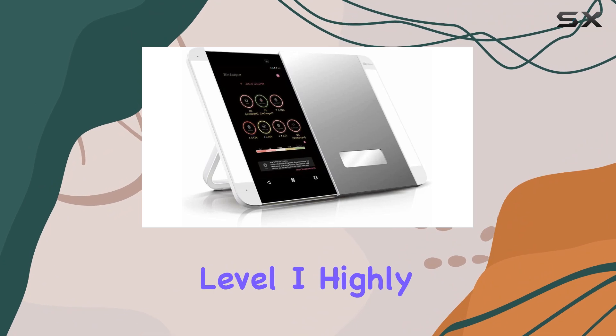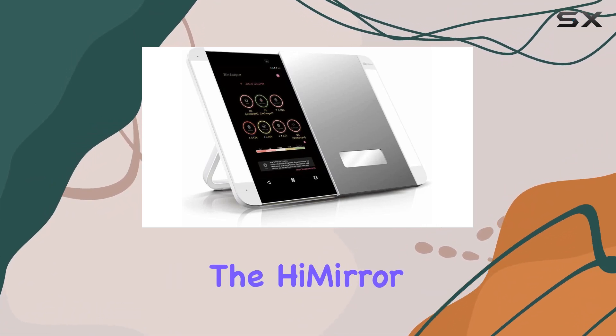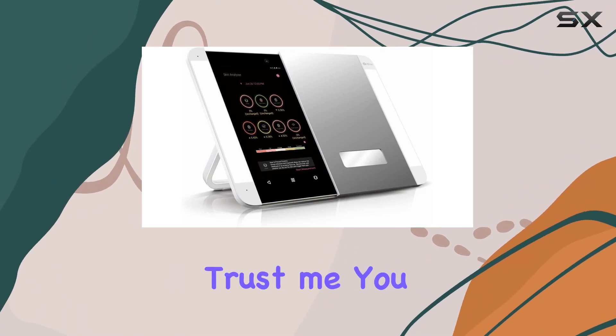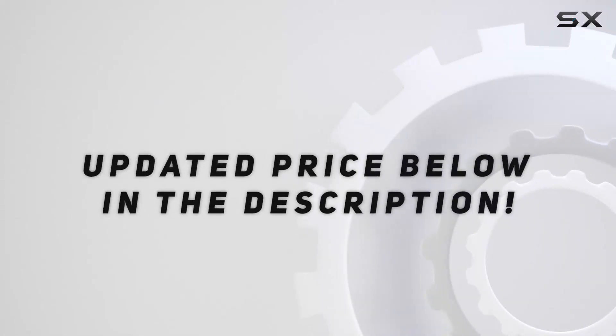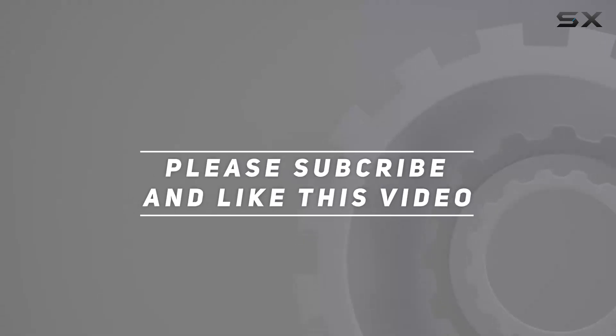So if you're ready to take your beauty game to the next level, I highly recommend giving the HiMirror Slide a try. Trust me, you won't be disappointed. Check out the video description for an updated price, and thank you for watching.